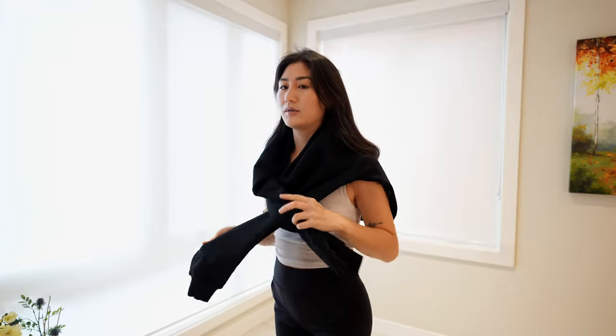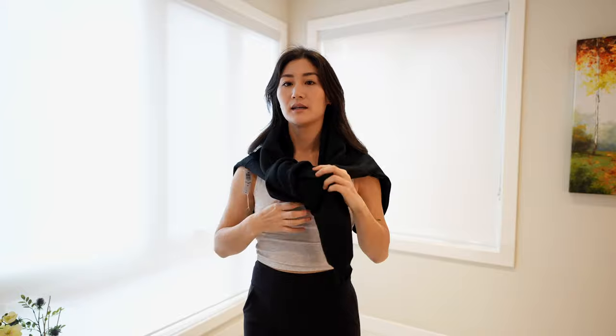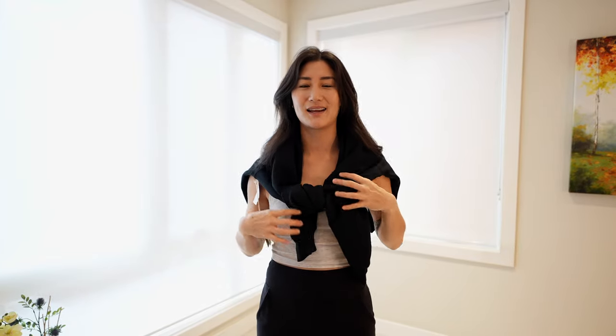I also really like the idea of just throwing a crew neck over your shoulders — it really adds another dimension to your outfit. I'm wearing a tank top right now, but if I was wearing a long sleeve or even a jacket, it just kind of adds a little something. It's also practical because it's available to you if you do end up getting cold and need a sweater.